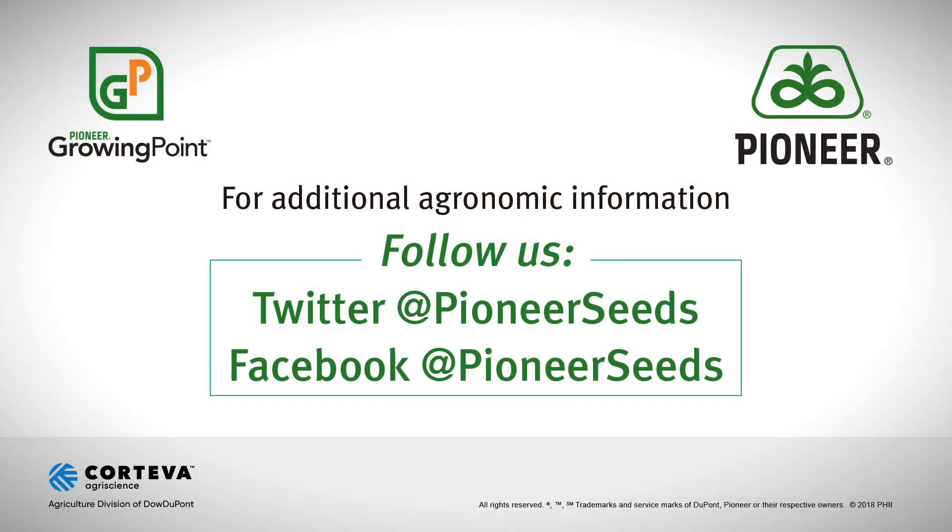That concludes this Pioneer Growing Point Agronomy video podcast. Visit our page on pioneer.com and follow us on Twitter and Facebook for more agronomy insights.